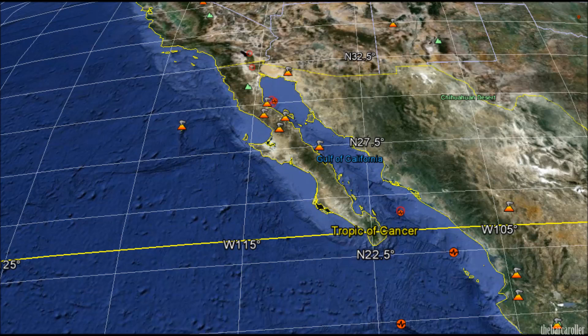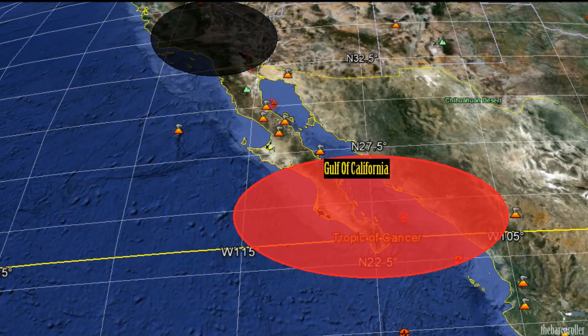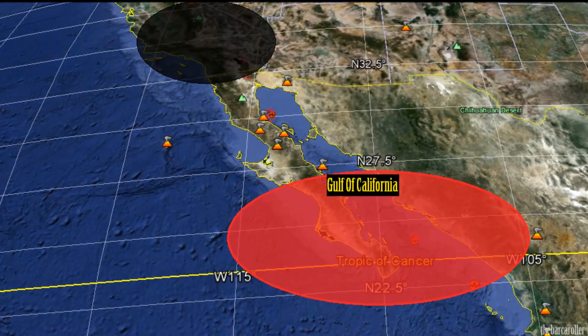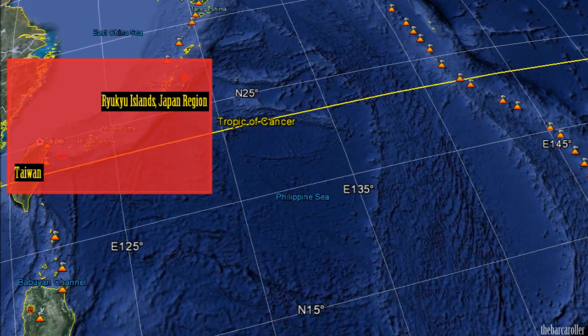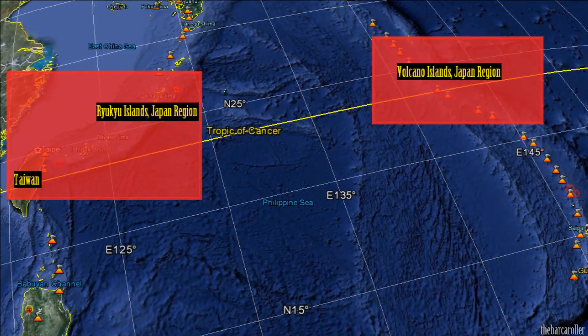With solar symmetry to the Earth, my number one area of concern is the Gulf of California. We have had some shakes in the Macquarie Islands over the last few days, and that's a good indicator of energy migration heading towards the west coast of the United States, so it's certainly worth monitoring during this watch. My second area of concern is the Philippine Plate, specifically the western side of Taiwan and the Ryukyu Islands, or on the eastern side of the Philippine Plate, the Volcano Islands and Japan region.